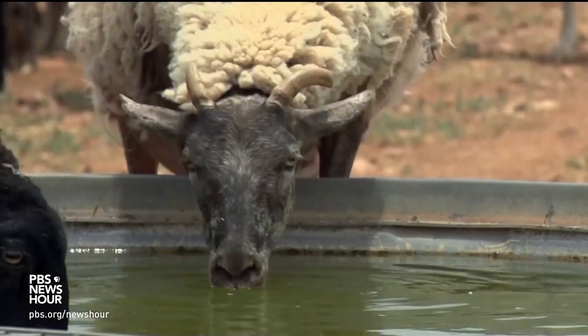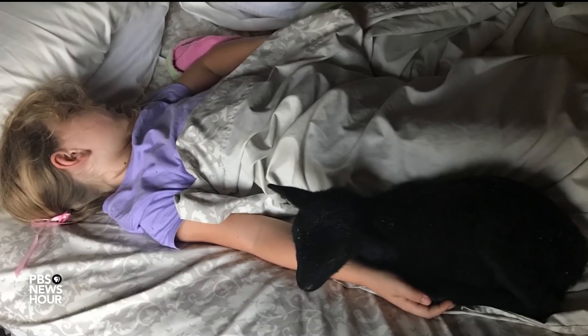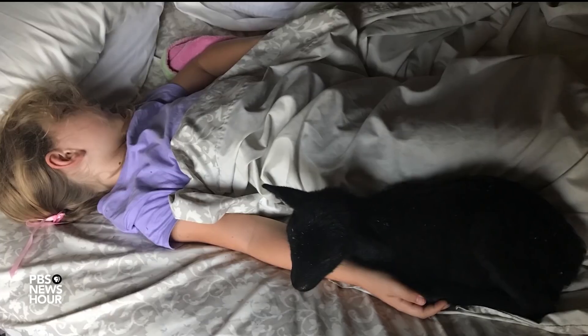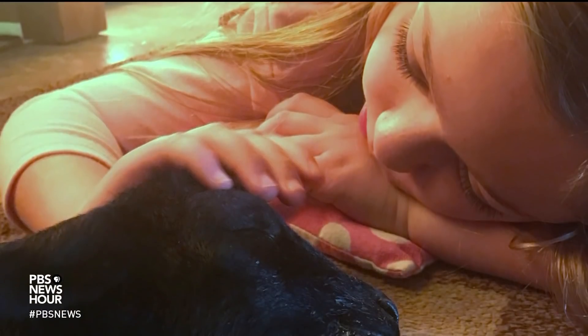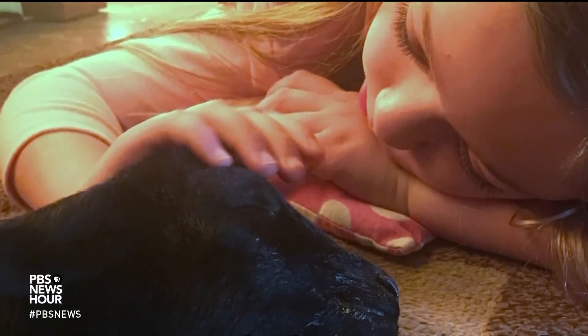Extra protection is also provided by humans. After a while, Koch got so distressed about losing the sheep that he brought them home and let them have their babies at his house, then brought them back after they were a couple years old. When he brought them home, his eight-year-old daughter went crazy and started naming all of them, because she loves them.